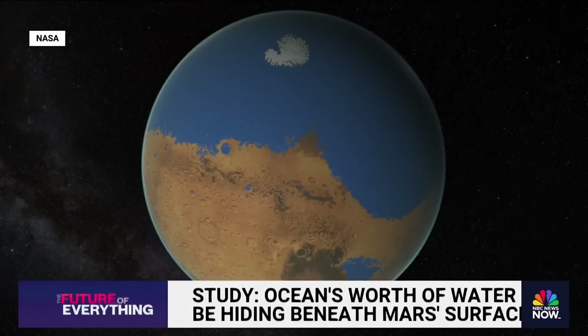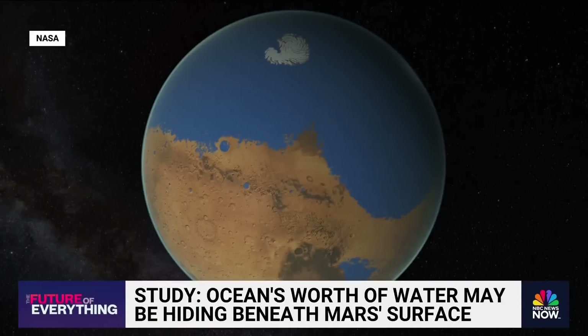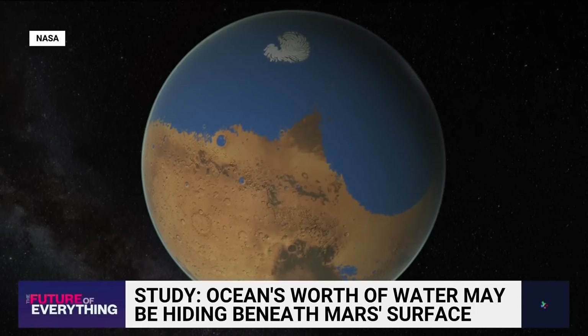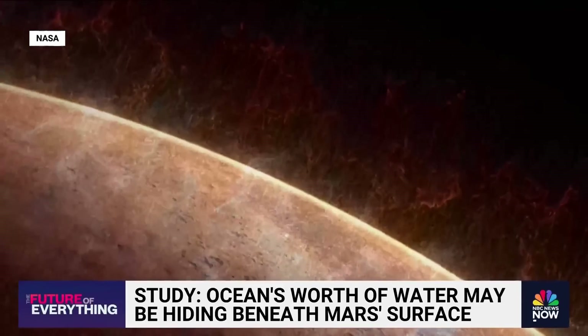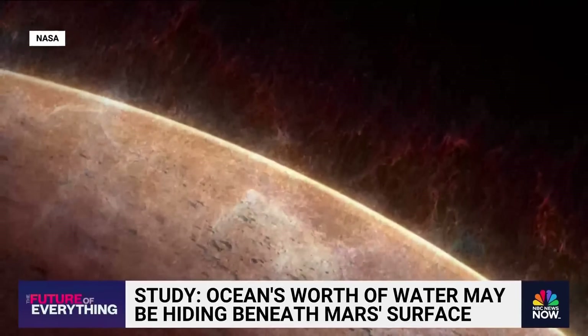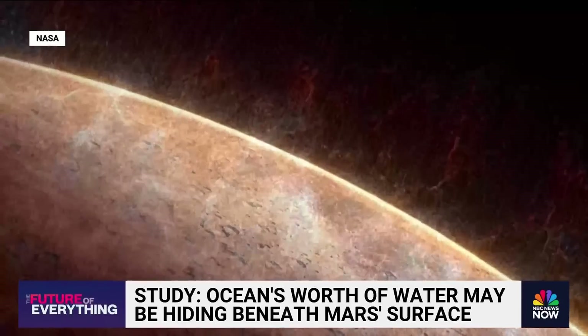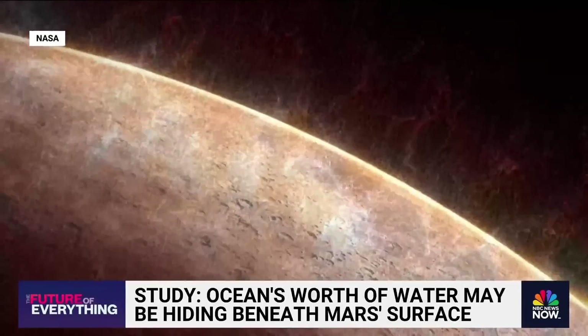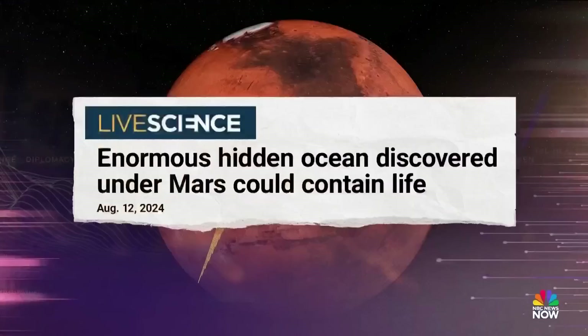Tonight, for the future of everything, we're going back three billion years into the past. Picture Mars as a world with water — according to NASA, oceans covered as much as 20% of the red planet. So where did all that water go? Scientists thought that when Mars lost its atmosphere, most of the surface water escaped into space, slowly evaporating away over billions of years. But new evidence suggests there's still some left underground.